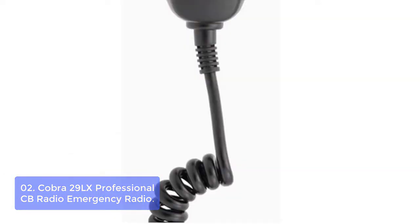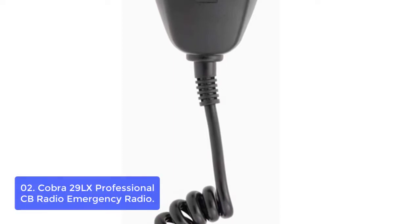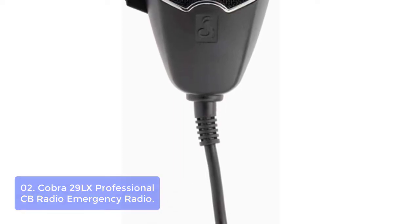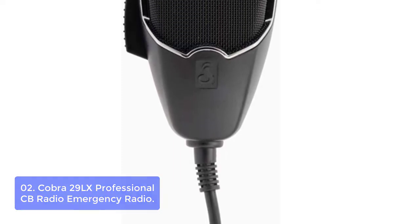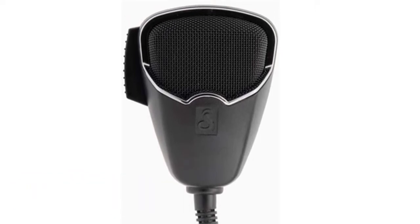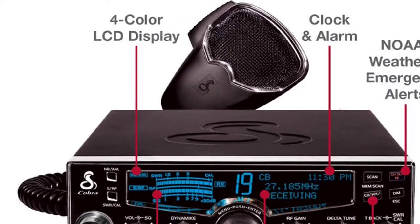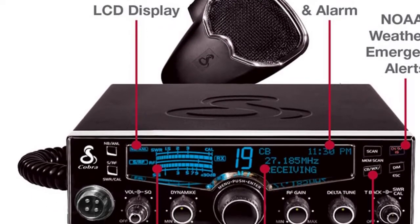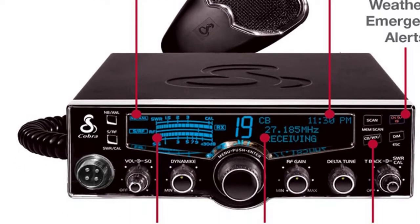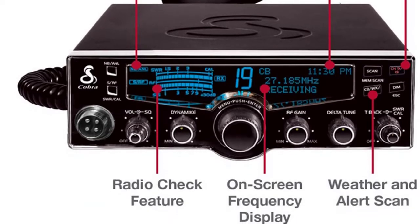The Cobra 29 LX Professional CB Radio provides reliable communication in all weather conditions. With NOAA weather channels, you'll be the first to know of incoming hazards or changing weather with instant access 24 hours a day. Automatically tune into the strongest weather channel and alert tone available to catch every important weather notice. With the 29 LX, you won't miss important information while scanning through channels.